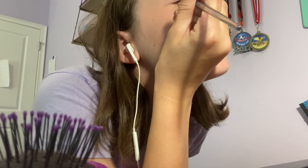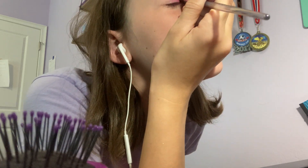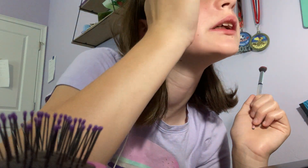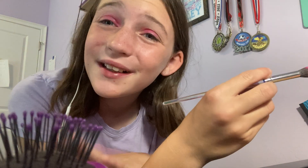I'm getting new earbuds soon. I'm paying for them myself because I really need better ones — that's why I only have one in right now. This one doesn't work and the wire is kind of broken, so I hope y'all can hear me.